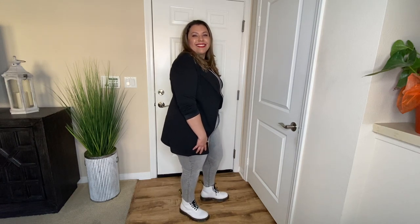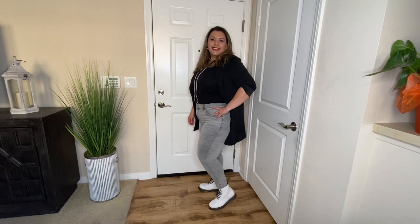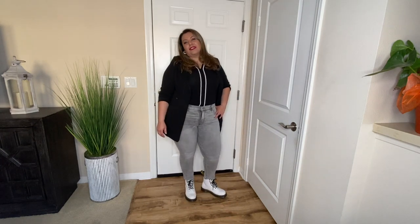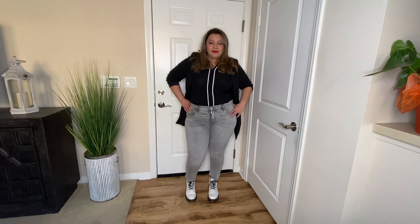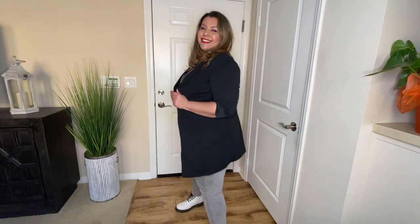Who said that you cannot be comfortable in a blazer? This next look is a great street style. I paired the blazer with a black and white top and a pair of gray wash jeans with a pair of white boots. This look is edgy and perfect for a date, drinks with friends, or even brunch. It's comfortable and has lots of style.